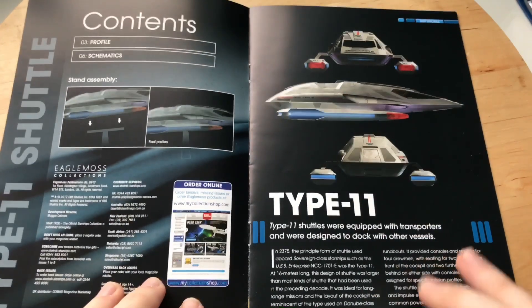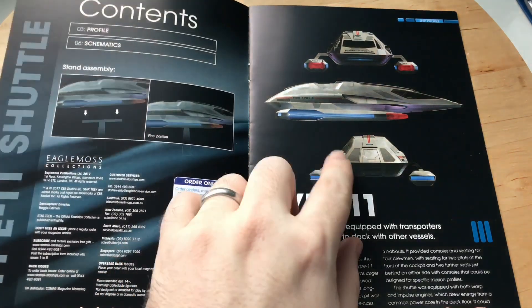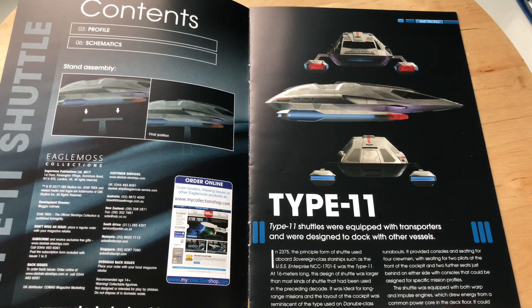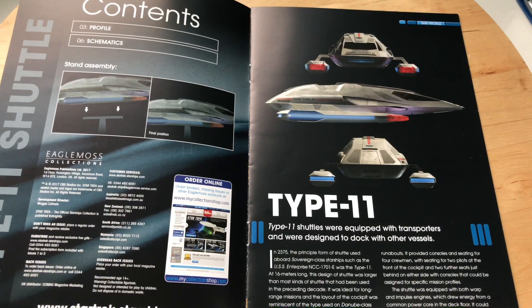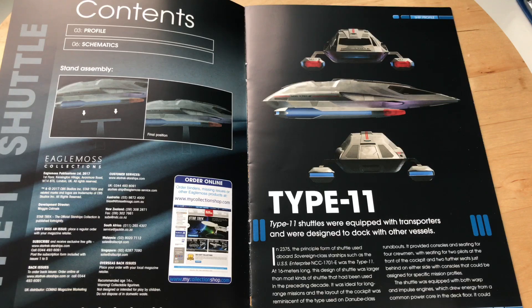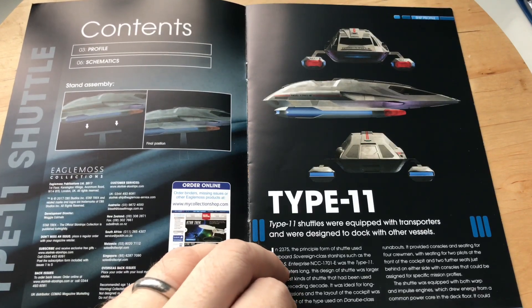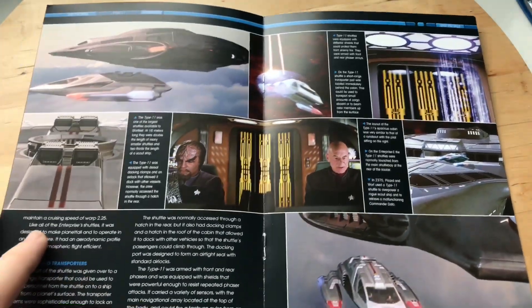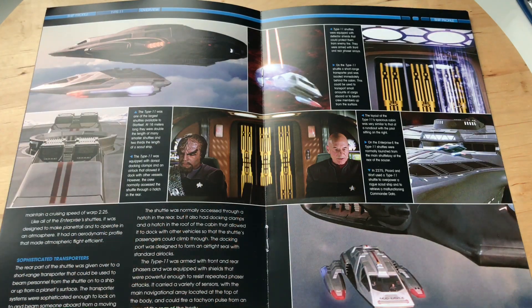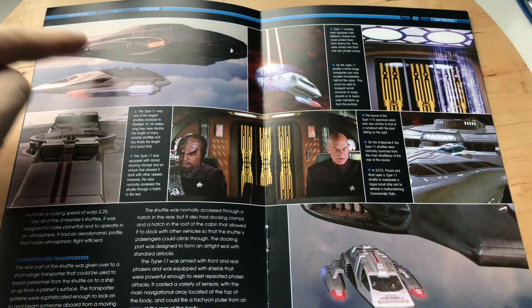So the Type 11 shuttle: length 16 meters, standard crew 4, assigned to the USS Enterprise-E. The magazine has two sections — mounting instructions and a brief rundown of the Type 11. They were equipped with transporters and designed to dock with other vessels, so it had a docking port rather than relying solely on transporters or a shuttle bay — three avenues available. The cockpit layout was reminiscent of the Danube-class runabouts, providing consoles and seating for four crew.